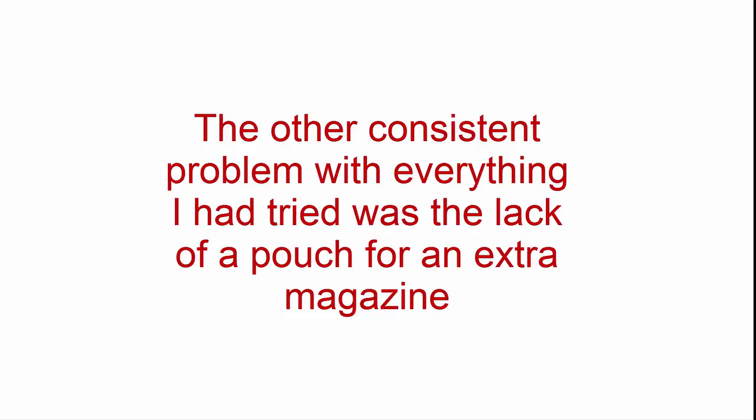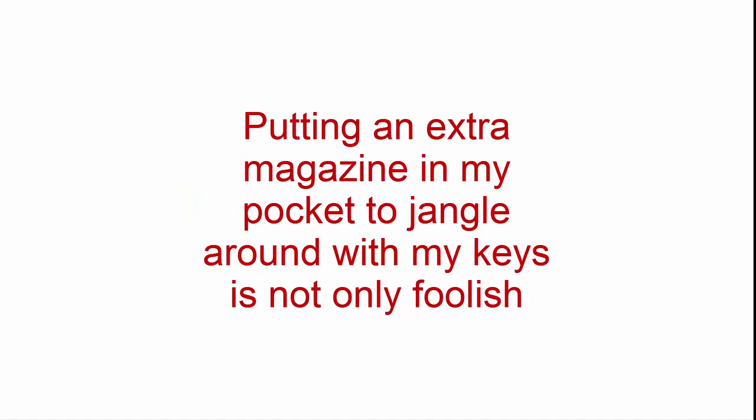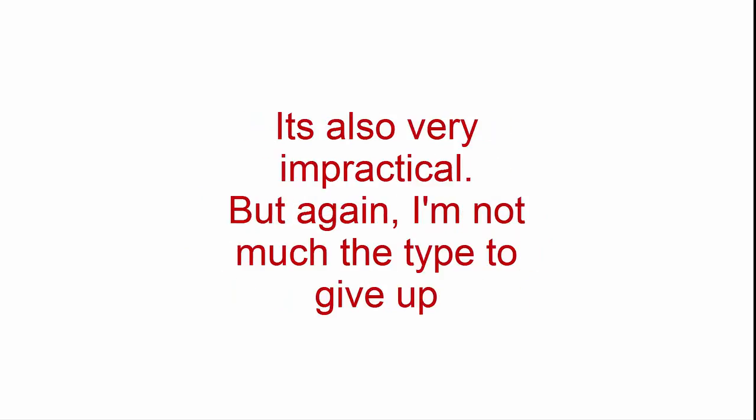The other consistent problem with everything I had tried was the lack of a pouch for an extra magazine. Putting an extra magazine in my pocket to jingle around with my keys is not only foolish, it's also very impractical. But again, I'm not much the type to give up.